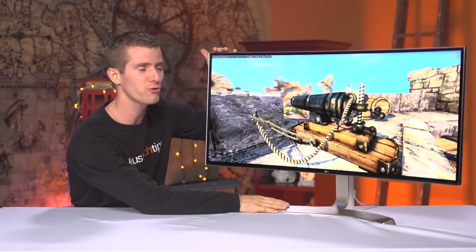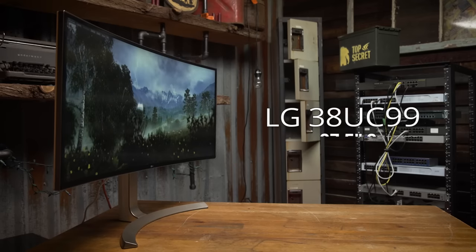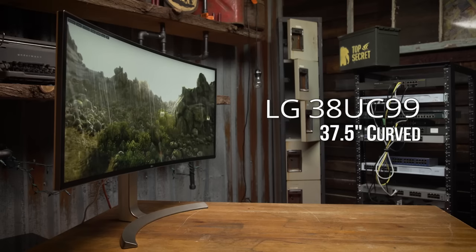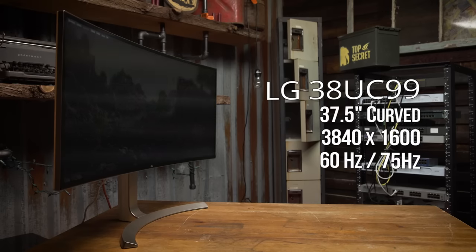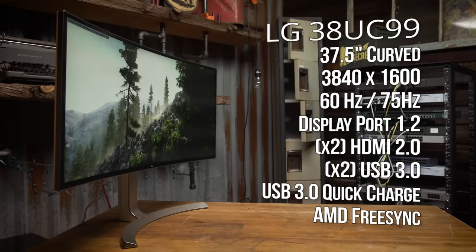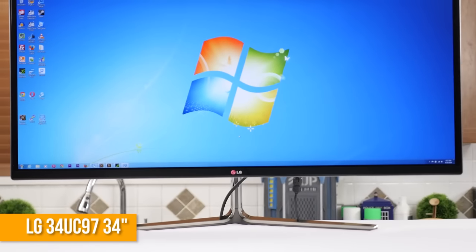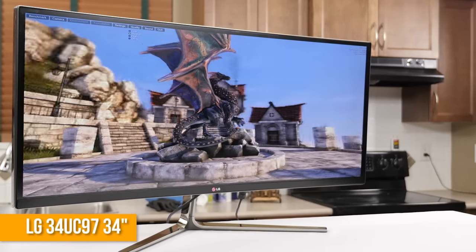It's here, the biggest, baddest, ultra-widest monitor yet. LG's 38UC99 boasts 38 inches of productivity and gaming goodness with higher resolution, higher refresh rate, more inputs, and AMD FreeSync among the improvements they've made since I first laid eyes on the 34UC97 that's been my daily driver at the office since its release nearly two years ago.